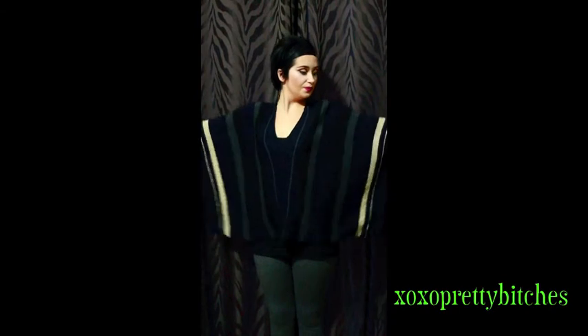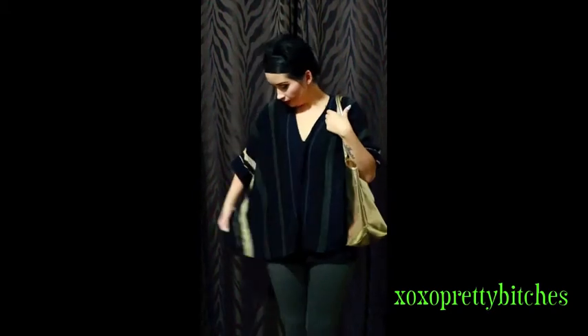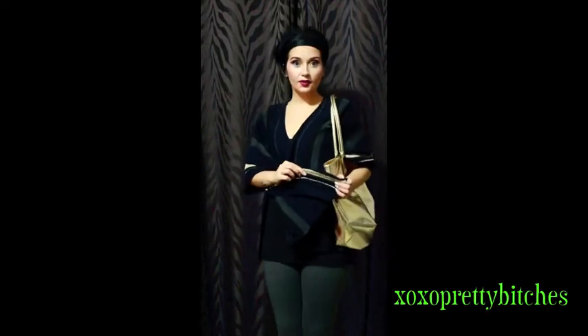Outfit number two is a bit more normal. It is a poncho — actually it is navy, grey, and a light gold color — and I just paired it with a simple pair of grey leggings and a plain black tank top. I think it looks really good together, especially for those lazy days when you still want to feel cute. And if you happen to have a purse that matches the gold on the poncho, it looks really good together.